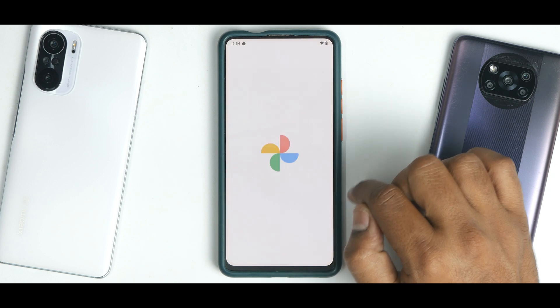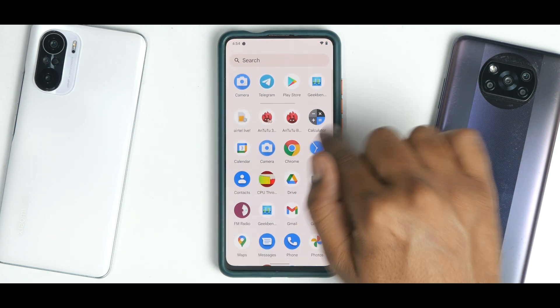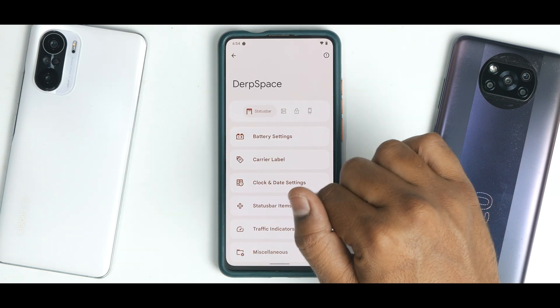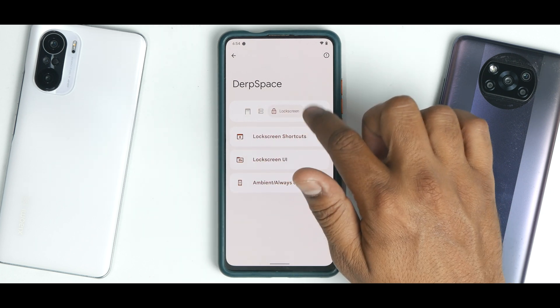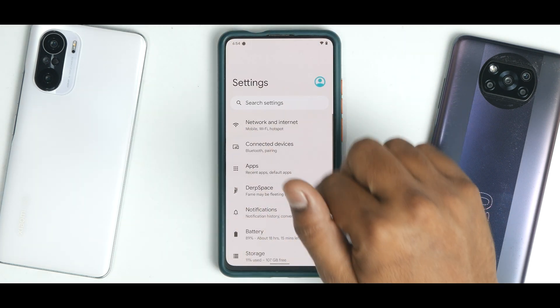This device comes with unlimited Google Photos storage, which is a good thing. If you go to settings and then Derp Space, you'll see a ton of customization options. These have already been covered in detail in two other videos for the Mi 11X and Poco X3 Pro, so check those out for a detailed walkthrough.